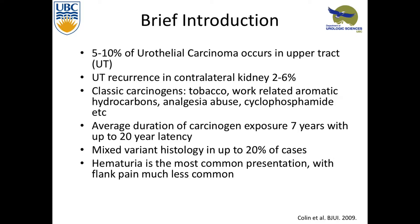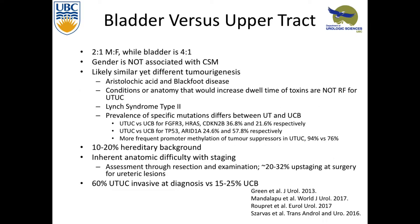So if a patient smoked for a couple of years and hasn't touched it in a long time, they're still definitely at risk. Mixed variant histology makes up about 10 to 20% of cases, and hematuria is the most common presentation, though with more advanced disease you can have flank pain, though it's less common.